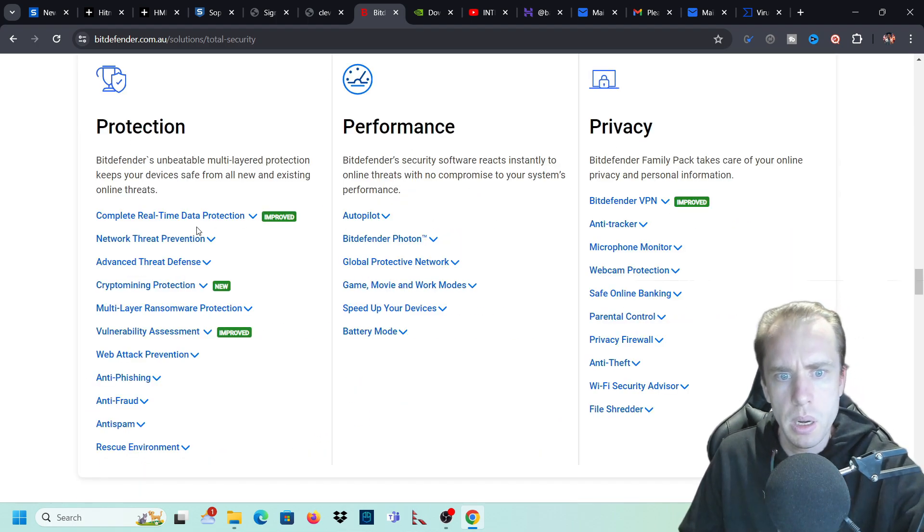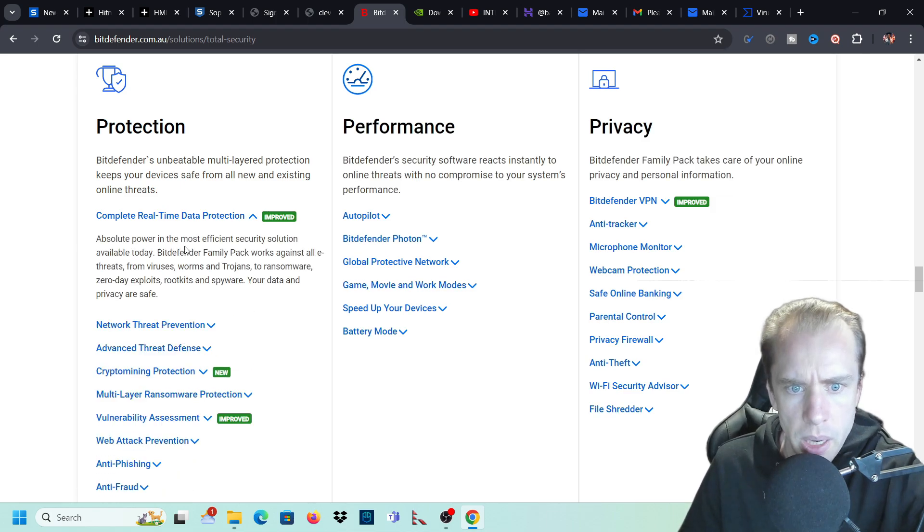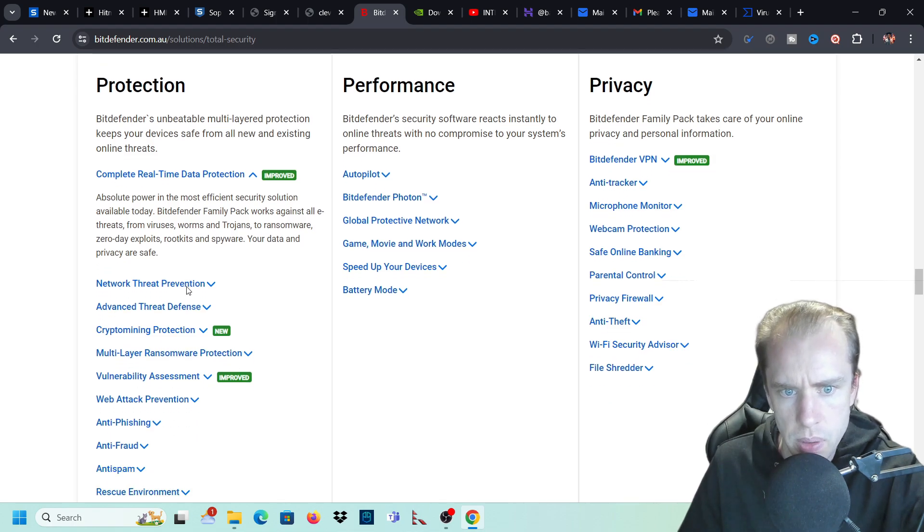Here's what we get: complete real-time data protection - absolute power in the most efficient security solution available today. Bitdefender Family Pack works against all internet threats from viruses, worms, and trojans to ransomware, zero-day exploits, rootkits, and spyware. Your data and privacy are safe.